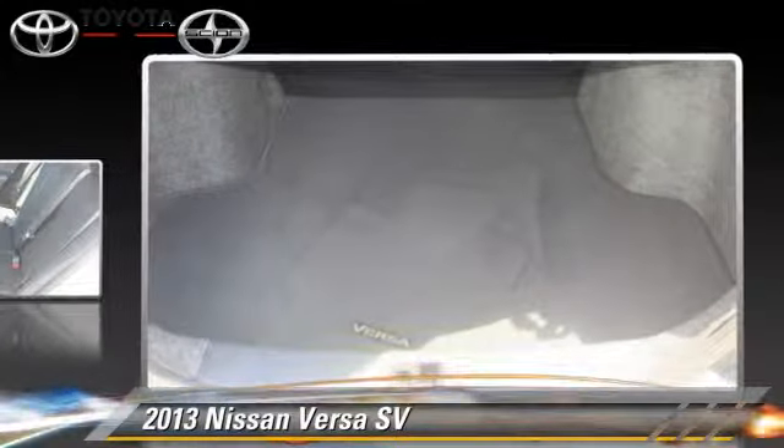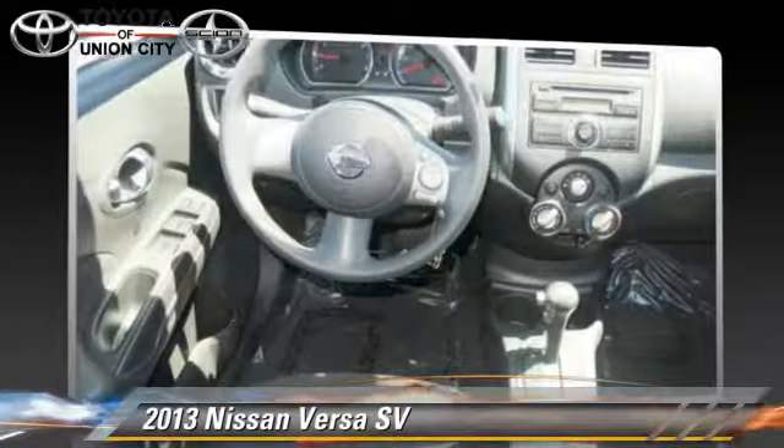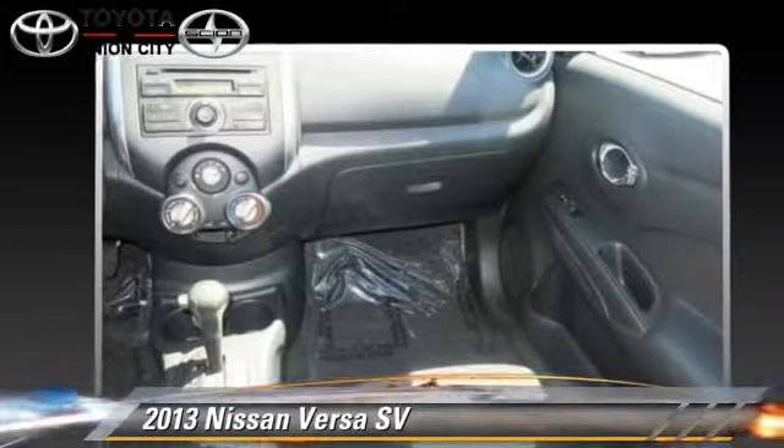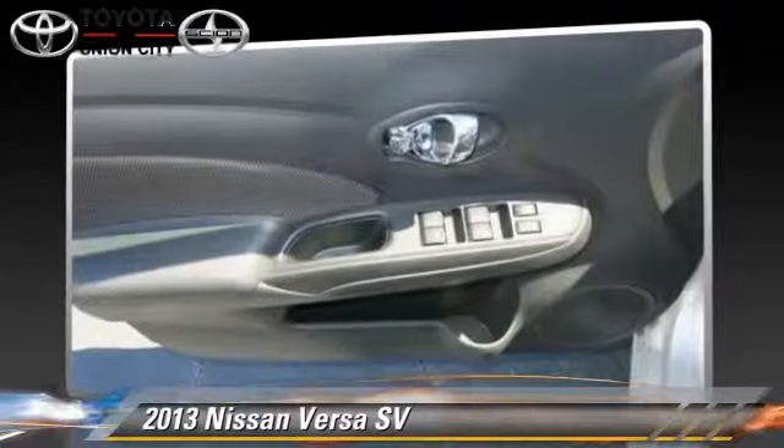It gets up to 35 miles per gallon. This Nissan features power windows, powered door locks, and tilt wheel. Safety features include side airbags, traction control, and ABS.